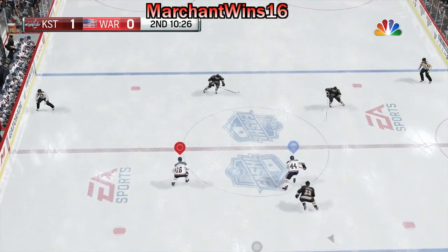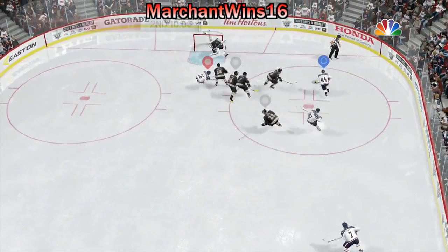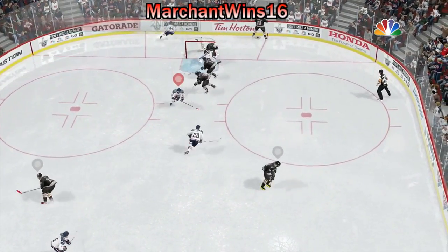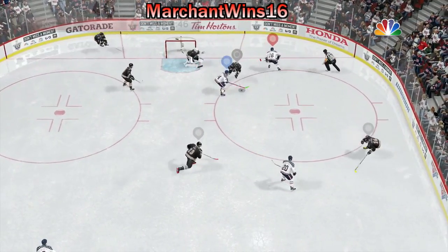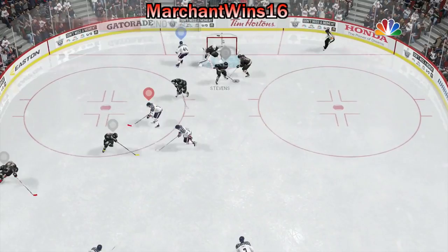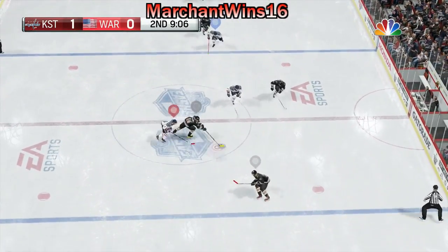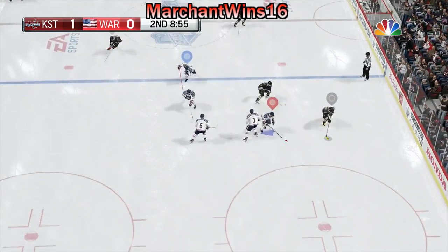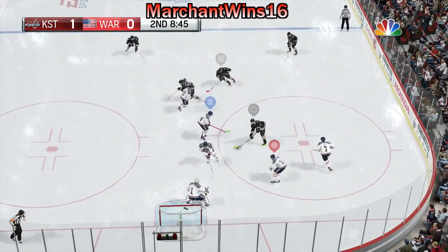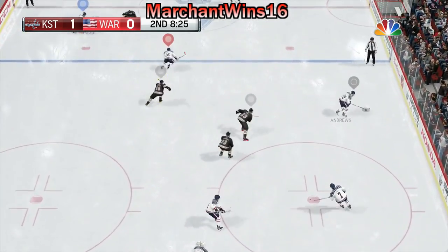Pitching this one to Marchand. Taken right up the middle. The pass just didn't work. The Tornadoes are moving the puck in their own end. Can he generate something? Slid to Thompson. Pitching it to Bunz. Shoots — he got his pad on it. Another save. That second save was textbook.